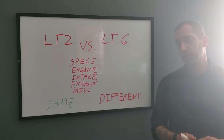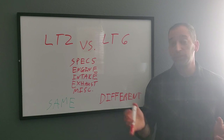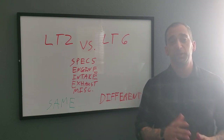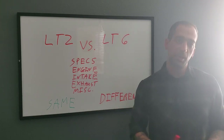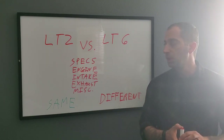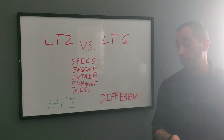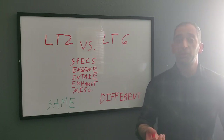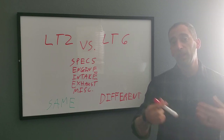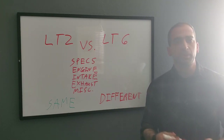When it comes to the 8th generation Corvette, there are a lot of differences between the newest Z06 and the Stingray. There are upcoming models like the E-Ray, the ZR1, and the Zora, but those aren't out yet, so I'm not going to focus on those.